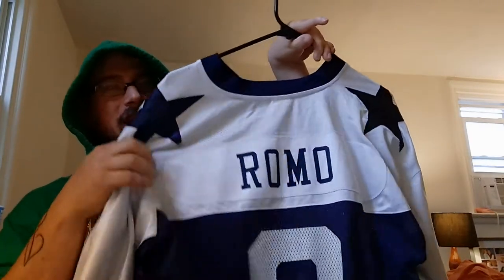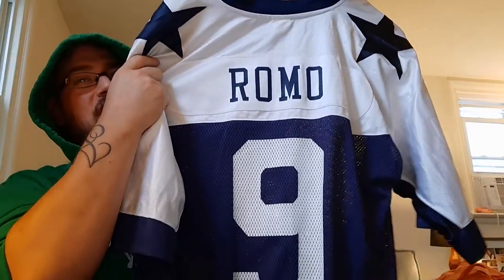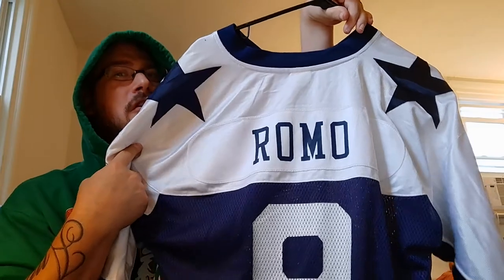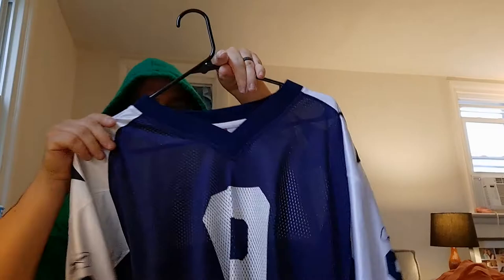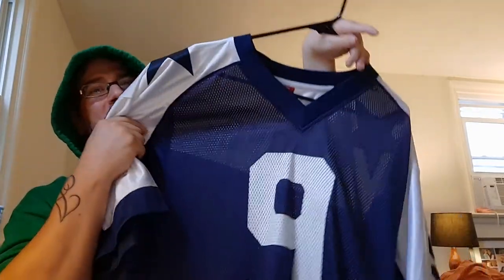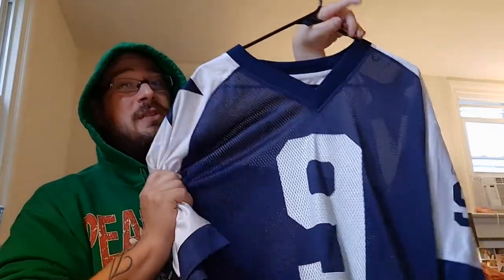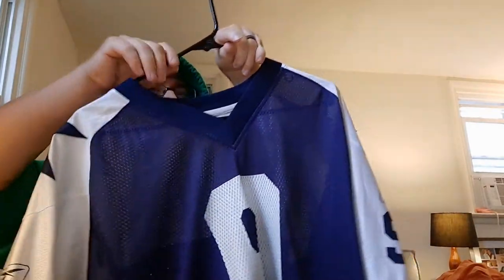Next is my Tony Romo — again, old school type look. This particular jersey is the same kind of style as the Jason Witten, but it's the same see-through cheap material as the other two Dallas jerseys I just showed you.